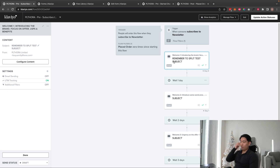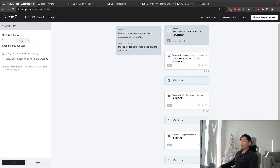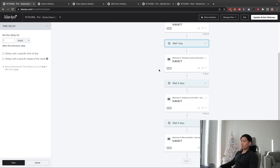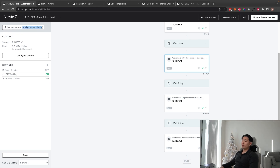If you want UTM tracking you can turn it on. One thing I like to do with email one is split test subject lines — it's super high leverage. Getting a 60% open rate instead of 40% means a lot more emails into your highly engaged segments. It also trains your audience to open your emails. I like to wait one day before sending email two.